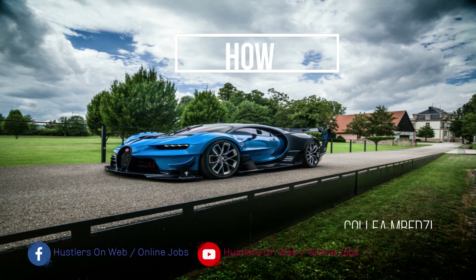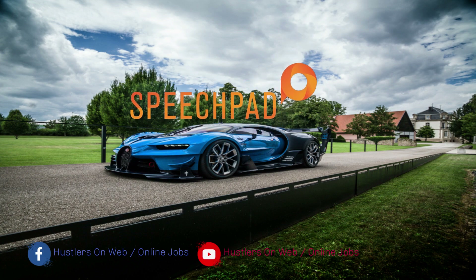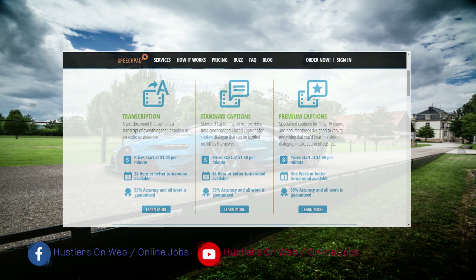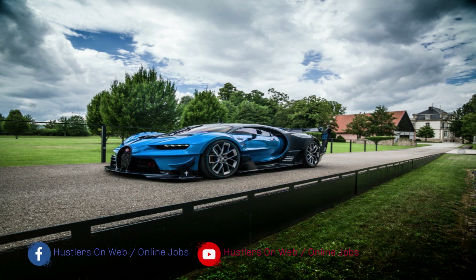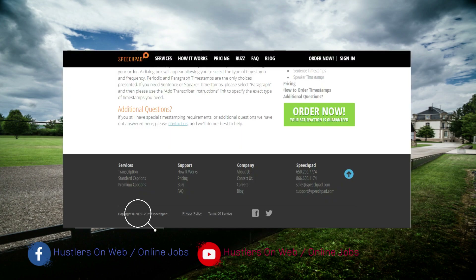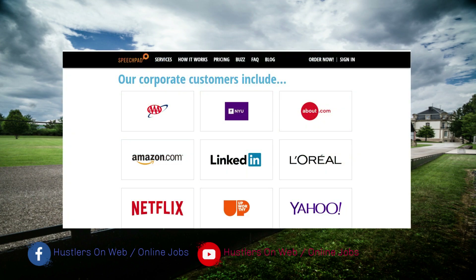It has been a long time since I posted anything on this channel. Today I want to talk about something quite interesting. The company I'm going to talk about is called Speechpad. Speechpad is a company which offers transcription and captioning services to its customers. The company has been around since 2009 and has worked with some of the biggest brands around the world, including Amazon, LinkedIn, L'Oreal, and others.